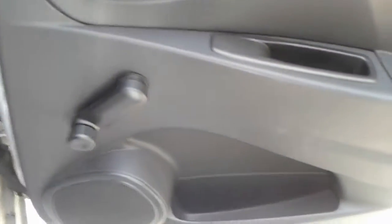We do have manual rear windows, a medium sized storage pocket and door speaker. There is also Isofix.